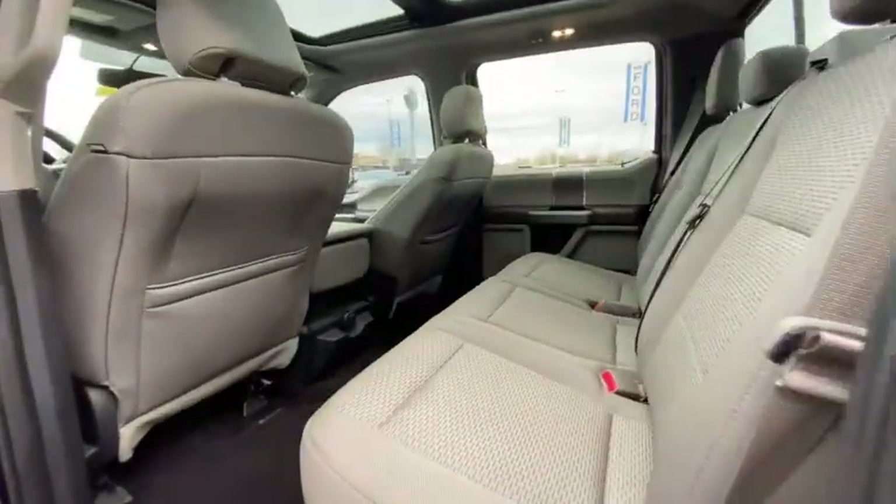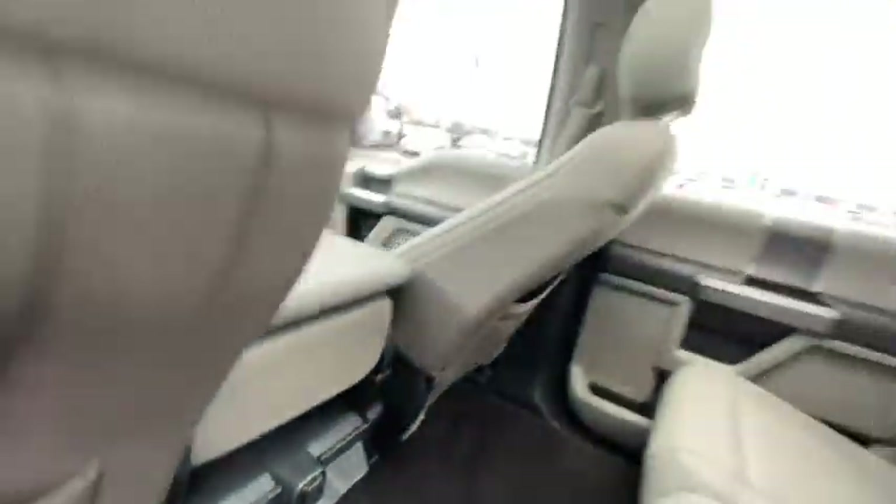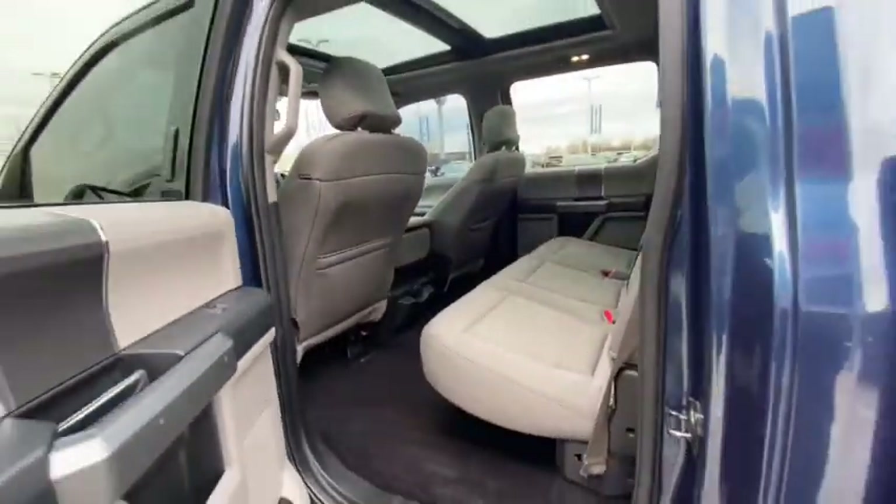The following are some of this vehicle's highlighted options: navigation system, electronic stability control, Bluetooth, running boards, power windows, four-wheel disc brakes, and power steering.